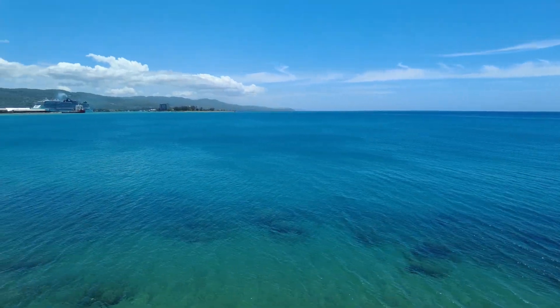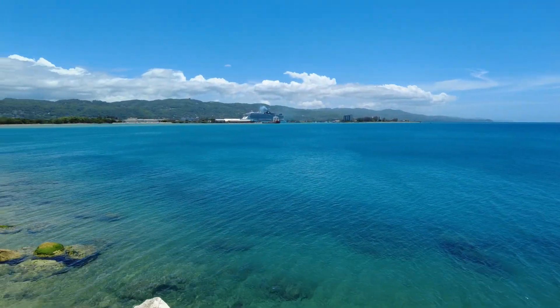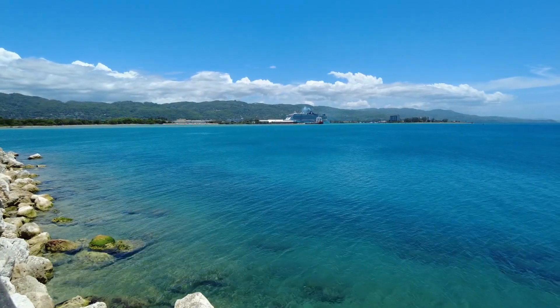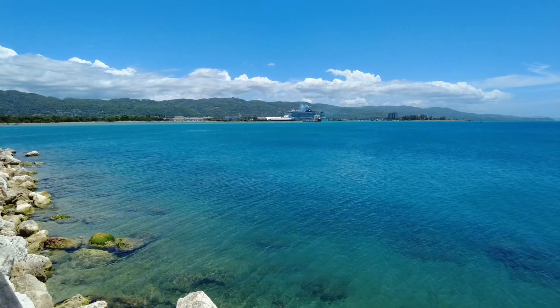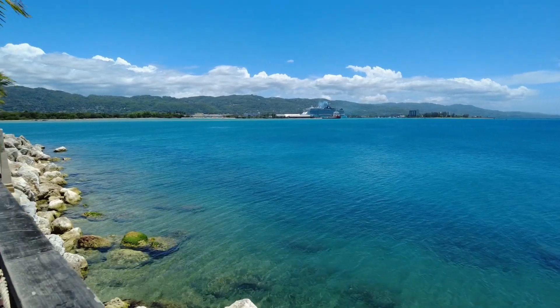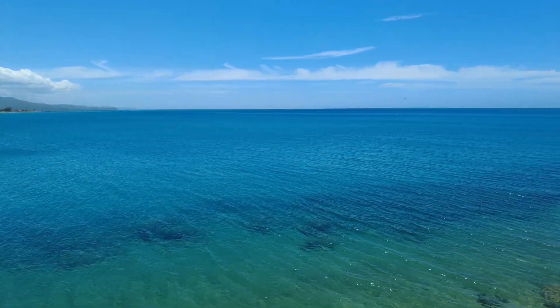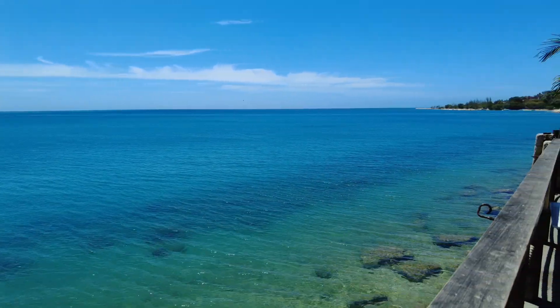This is close to the port. As you can see over there, there is a cruise ship. They have cruises arriving a few times a week based on the season. This water color is just amazing — I am obsessed.